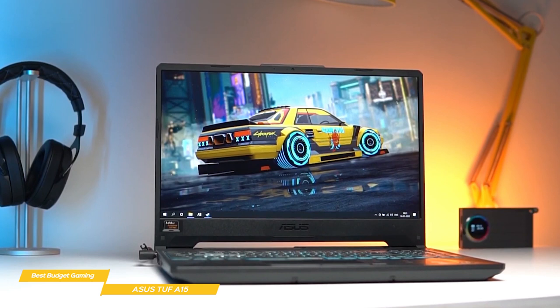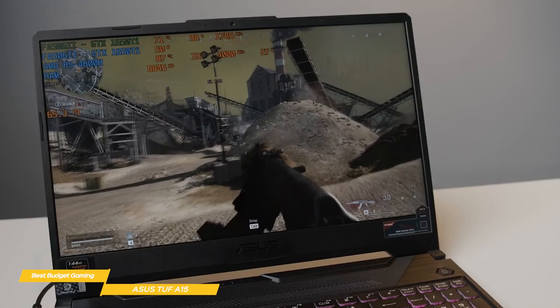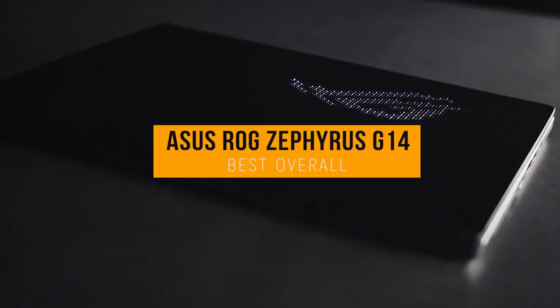Although it's not the cheapest gaming laptop you can get, for what it gives you it comes at a hard-to-beat price, making it one of the best budget gaming laptops around. Now we'll be looking at the ASUS ROG Zephyrus G14, our choice for Best Overall Gaming Laptop. Priced at around $1400, the ASUS ROG Zephyrus G14 is one of the best overall gaming laptops on the market, boasting high performance and stunning visuals.